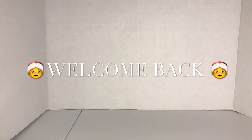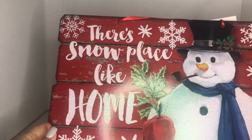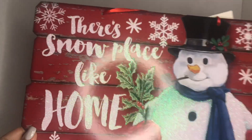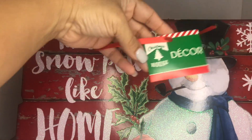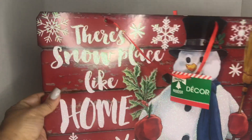Hi guys, welcome back to my channel! Today I have a Dollar Tree haul. The first items I'm going to show you are the Christmas items. I picked up this beautiful snowman decor that says 'there's no place like home.' I love it — I love the snowman, the everlasting glitter, and it looks like distressed wood. It has a pretty sheer red ribbon and it's from the Christmas house. They have so many designs.